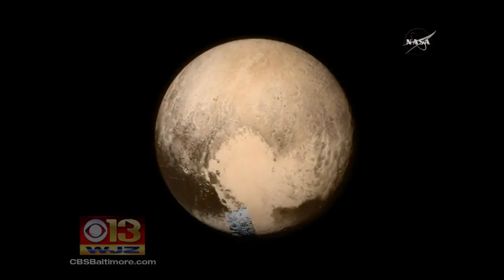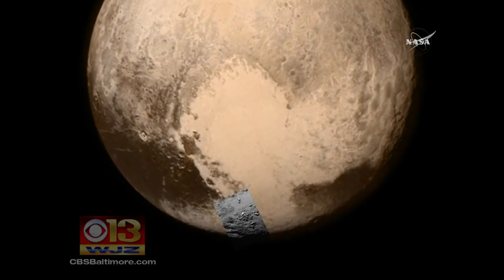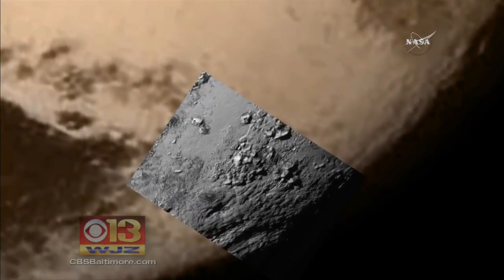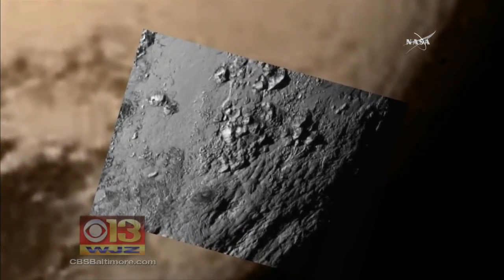Planes soaring, mountains, and atmosphere blowing into space. Alex Dimitrik reports those are just the very early findings from this week's flyby of Pluto, from a spacecraft built right here in Maryland. On Wednesday, NASA released the first close-up images of Pluto, showing the kind of fine detail the New Horizons spacecraft is capable of producing.